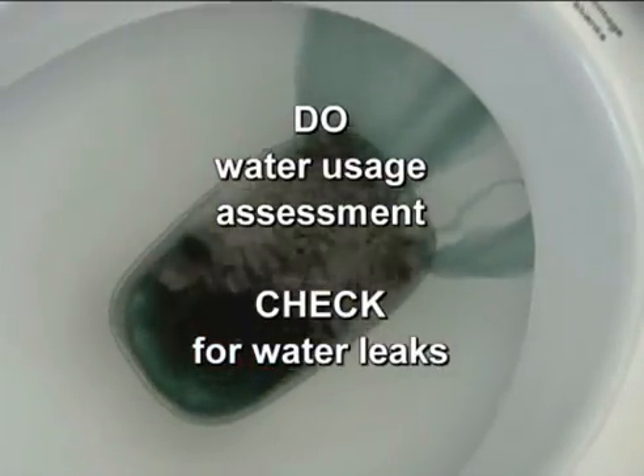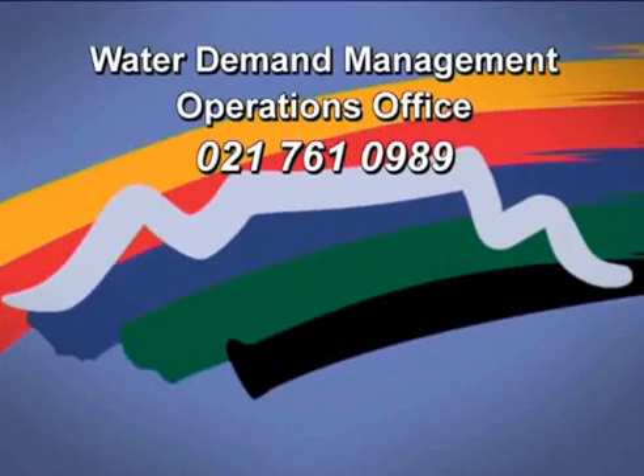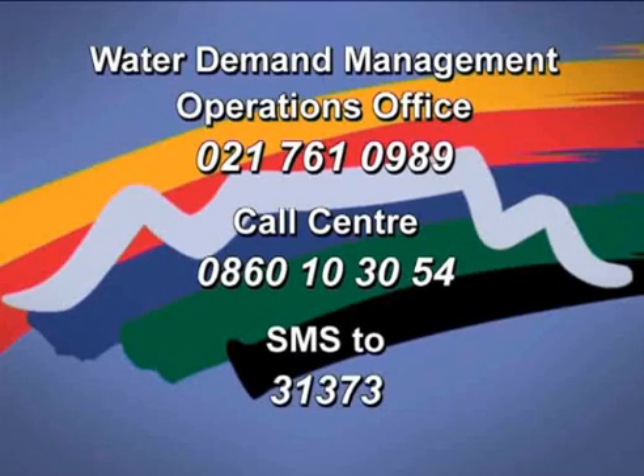Do not immediately call the Council's call centre or their operations office. Wait to see whether the water returns the next morning. Do some assessment of your water usage to see if there are any areas where you could have used water more efficiently. Do you perhaps have leaks in your house? If the water supply does not return the next day, this can be reported to Water Demand Management Operations Office at 021 761 0989 during office hours — between 8 in the morning and 4 in the afternoon on weekdays — or the City of Cape Town's 24-hour call centre on 0860 10 30 54, or by sending an SMS to 31373 with your name, street address or IRF number and a brief description of the problem, maximum 160 characters. A technician will be sent within a day.